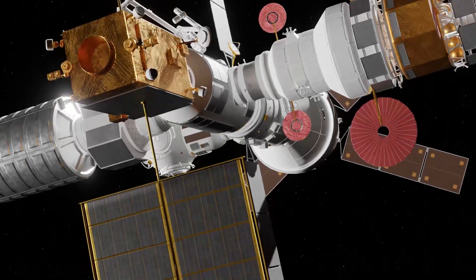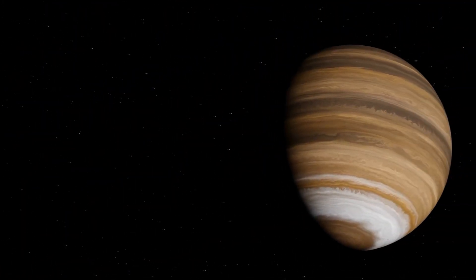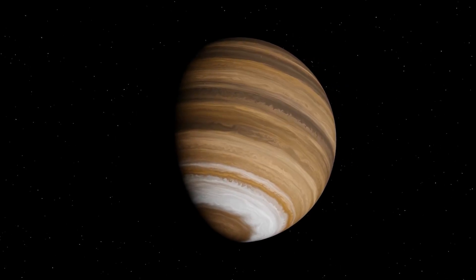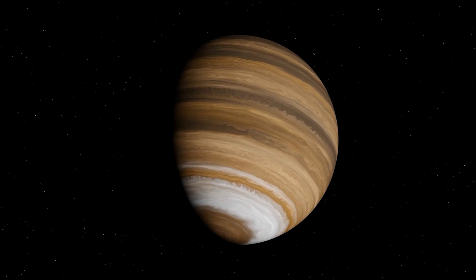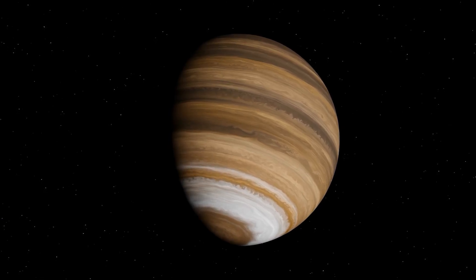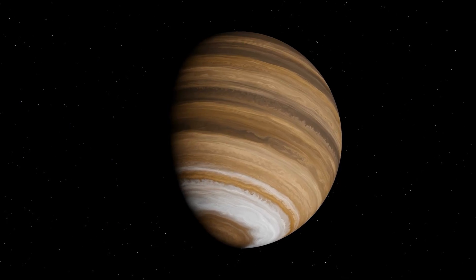As we begin our journey, behold the majestic gas giant, Jupiter, largest of all the planets in our solar system. A swirling mosaic of orange, white, and brown, its colossal presence is both mesmerizing and mysterious.